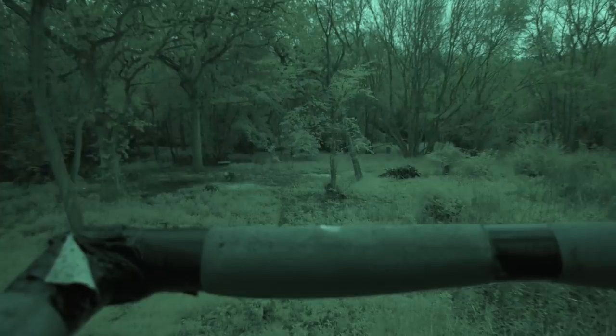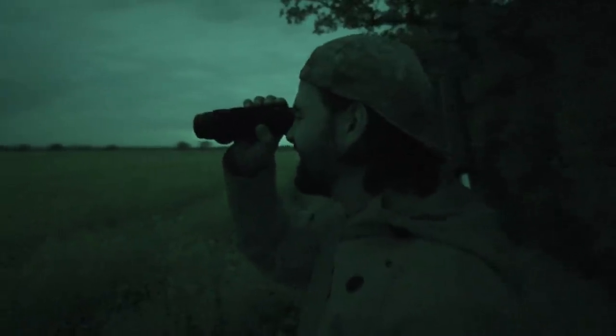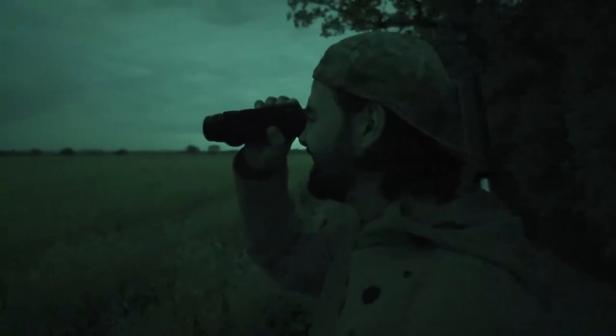The fallow doe definitely helped pass the time, but we didn't get what we came for — a bit of deer diversity and a crack at a muntjac. Are you sure there are muntjac here? Positive.